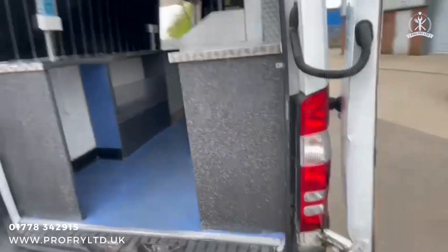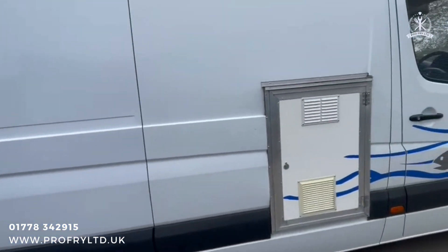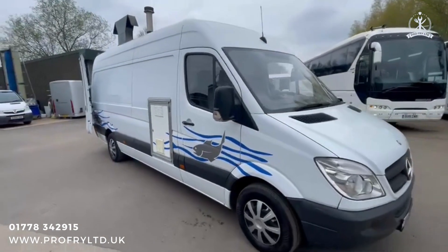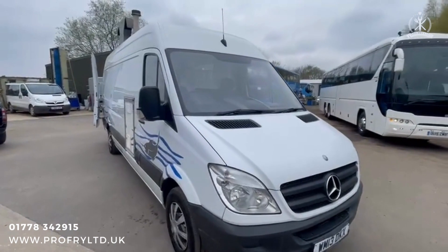The Mercedes has done 153,000 miles, been very well serviced — it was currently being serviced every six weeks, so over-serviced in effect. It runs very nicely and drives very nicely.